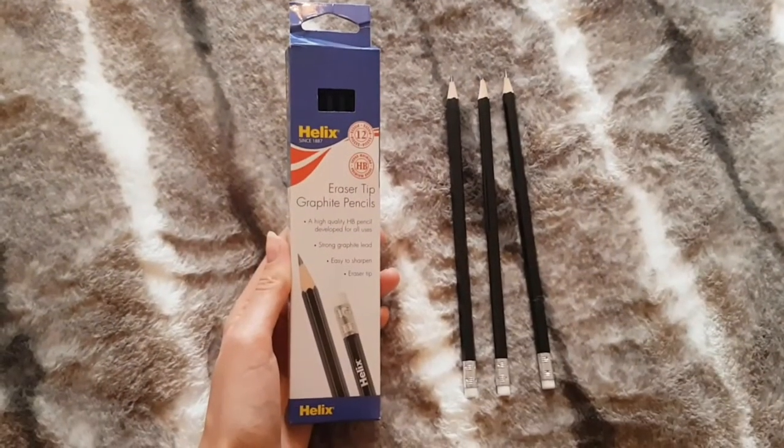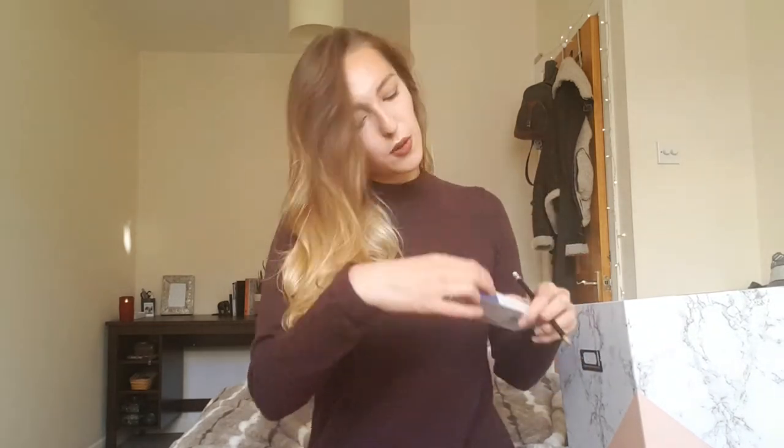This pen was £1.50 and I just love it. I feel like a bit of Legally Blonde when I write with it. Next thing I bought are just some Helix eraser tip graphite pencils. Really boring but everyone needs pencils. I kind of lost mine or broke mine last year. They're borderline boring, just black pencils, but I find these really easy to write with and you can't really go wrong with Helix. There were 12 in the set and they were £1.50 from Asda.